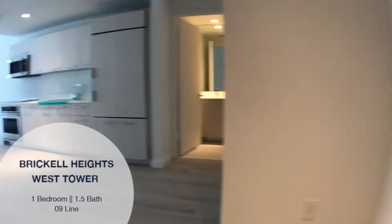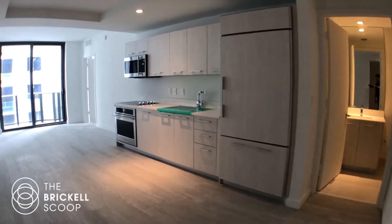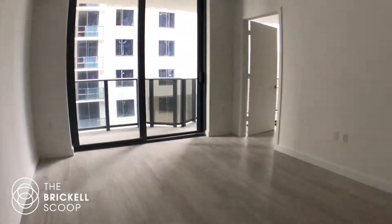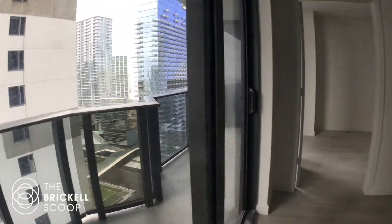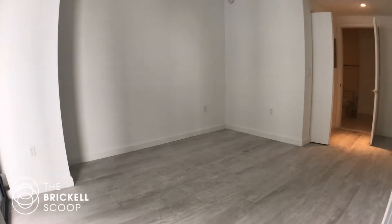What's up everybody? Elliot here from the Brickle Scoop. We are walking you through Brickle Heights. This is an 09 line, which is a one bedroom, one and a half bath. You can see the half bath there on the other side of the kitchen. This unit is really long, so you're going to have to get a little creative with the furnishings, but it's overall really nice.